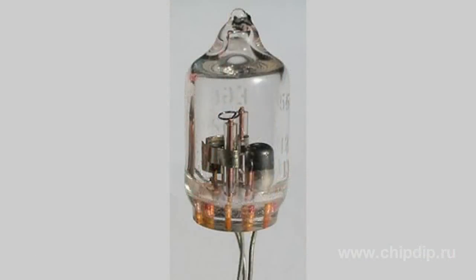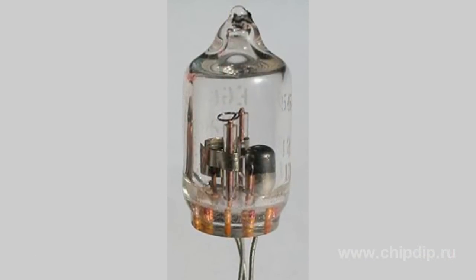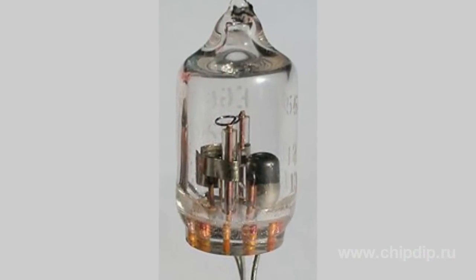In the era of semiconductors, all the different electro-vacuum and gas-filled devices are losing their positions day after day, but some of them still remain indispensable. One of the examples is a device called Krytron. Krytron is a cold cathode gas-filled tube intended for use as a very high-speed switch.